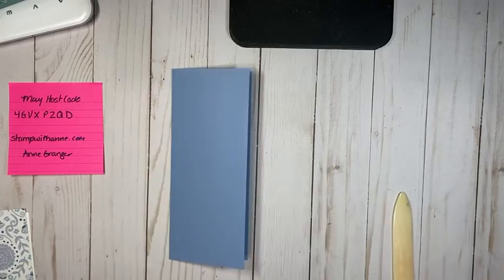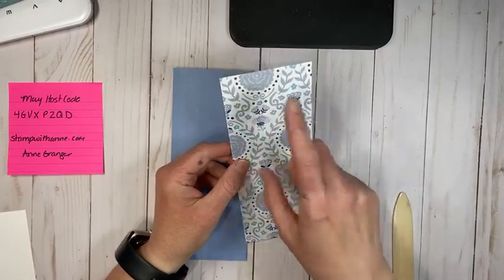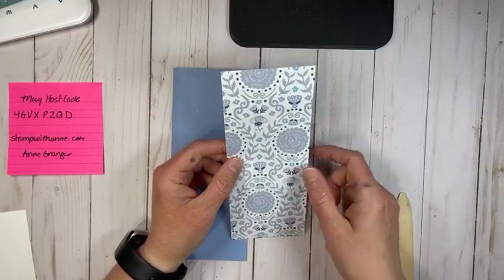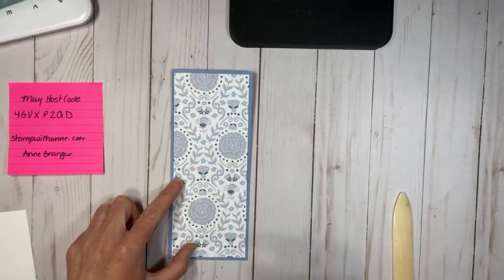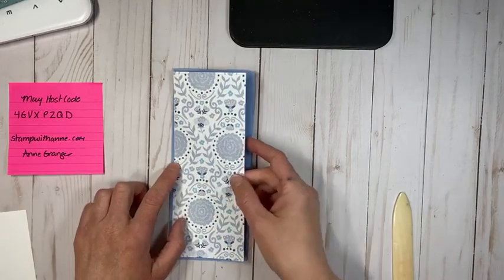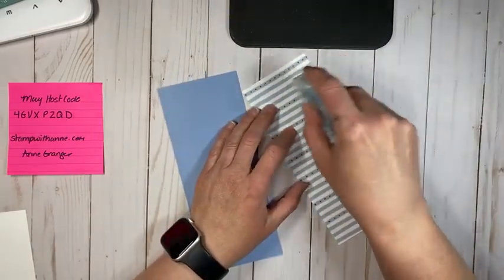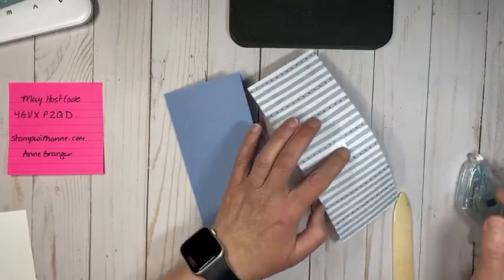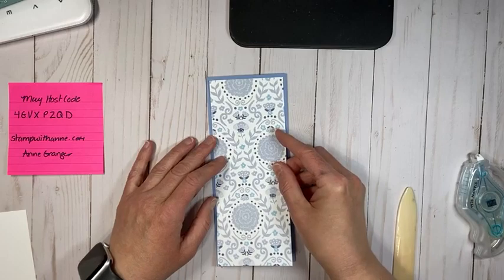I have a piece of Designer Series Paper that is 3 and a quarter by 8 and a quarter. I will put all these measurements for you after this video. I will be uploading this video to YouTube and I will post the video and the measurements on my blog at stampwithann.com. We're going to go ahead and adhere that down. So pretty — I'm doing a different pattern than what I did on my sample, just so you can see the different looks.